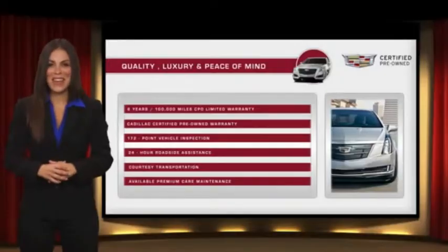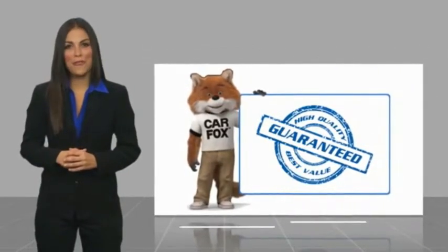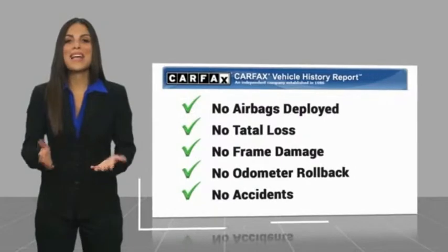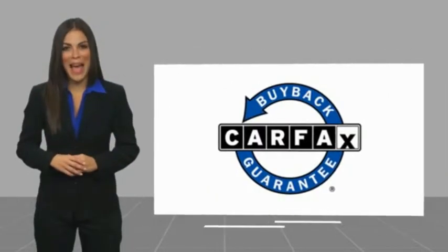Ask your dealer for more details. Here's another high-quality vehicle with a Carfax Vehicle History Report. Be sure to find a complimentary copy of this report online or contact the dealership. This vehicle qualifies for the Carfax Buyback Guarantee.